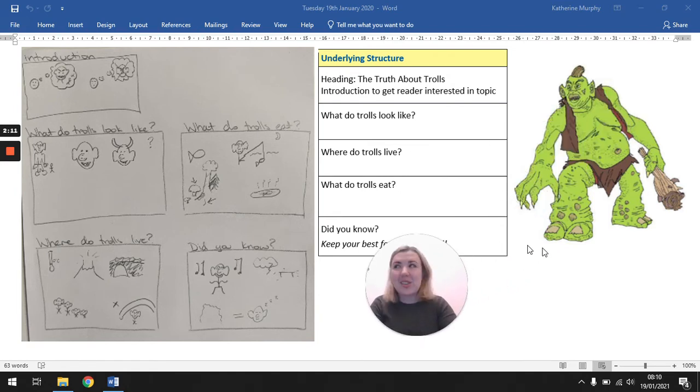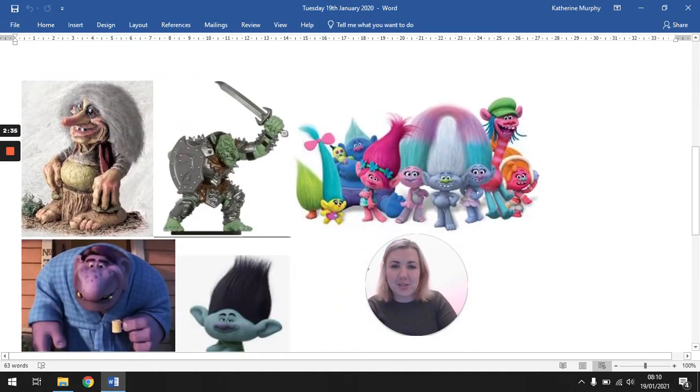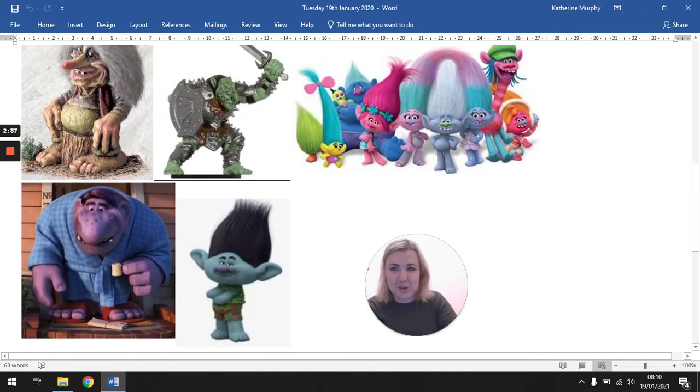So now you're thinking of planning your own, and you need to decide what your troll will be like — what are they going to eat, where are they going to live, what are they going to look like? And that's the fun part, because here we've got some pictures of trolls. The green one is the one we originally saw. You could absolutely do your report on that one and borrow more ideas from the text. But if you want to get a bit more creative, I found some other pictures of trolls that you might recognize.